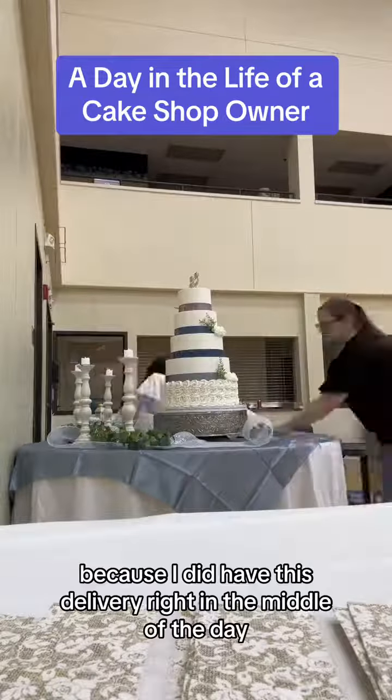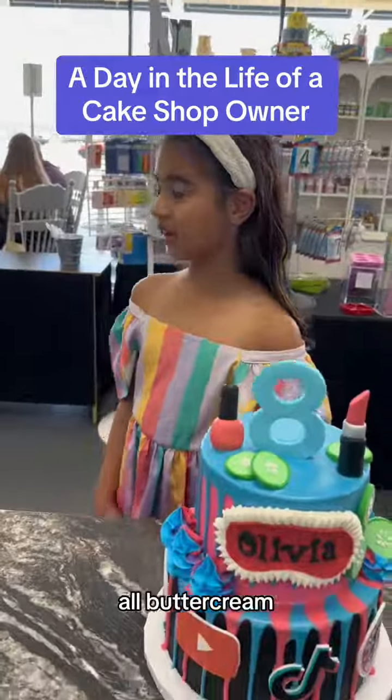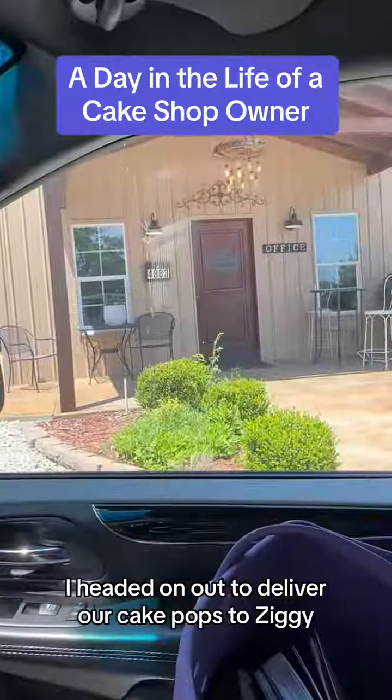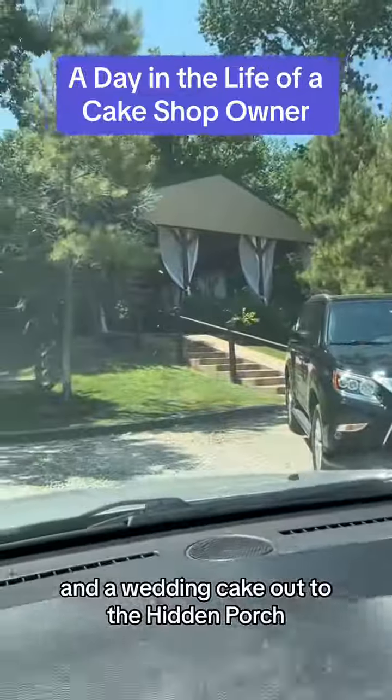I only had two tastings today because I did have this delivery right in the middle of the day — it was a five-tier all buttercream. When we got back to the shop, lots of cute cakes were going out the door, and then once the shop closed I headed on out to deliver our cake pops to Ziggy's and a wedding cake out to the Hidden Porch.